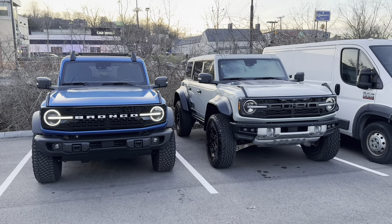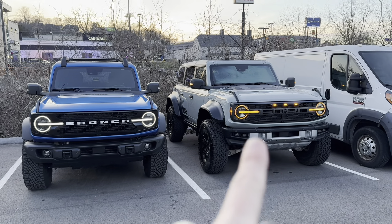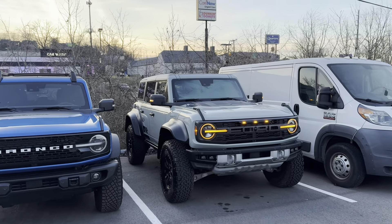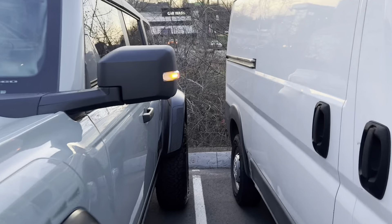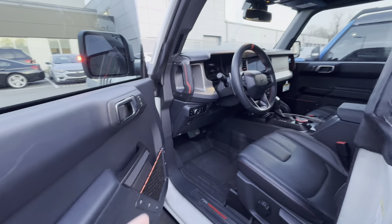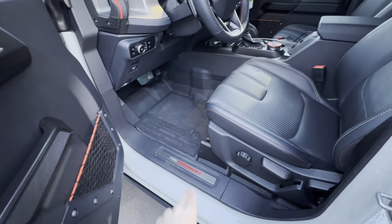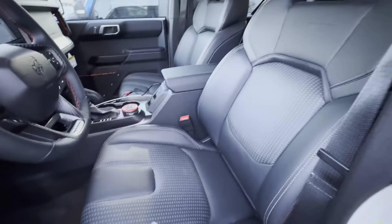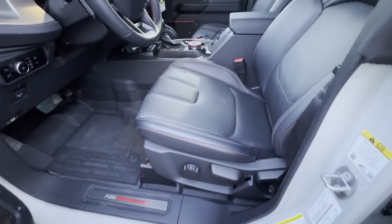Moving on to the Bronco Raptor, it is a different machine. We've got the amber lights that turn on instead of the standard LED lights, plus three lights in the middle and amber marker lights on the mirrors. You can definitely hear that exhaust quite a bit more. Inside, you start seeing the Raptor features — Ford Performance on the door seal, and we've got our carbon fiber package on this one. There are vinyl seats, which are waterproof, with manual adjustments.